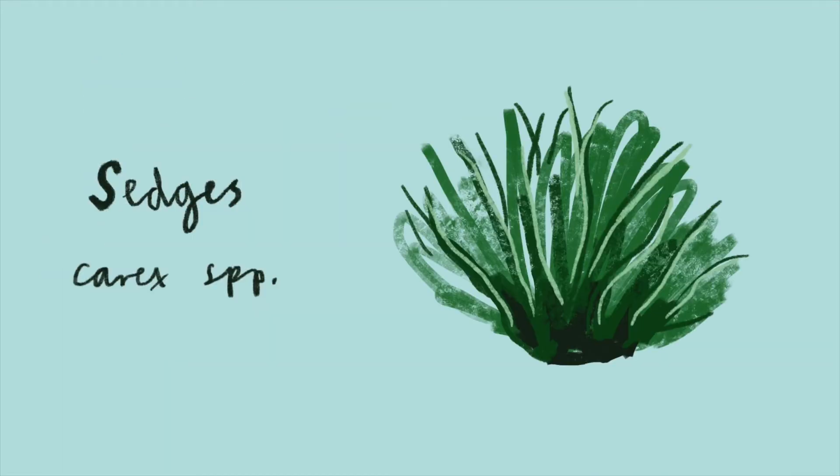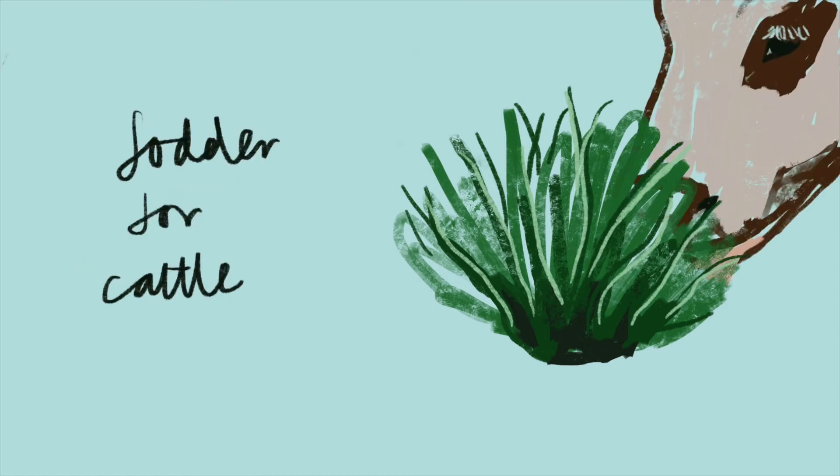Sedges. There are loads of species of sedge that are specialised to peatlands. Although we might not eat them, they can be a good source of fodder for cattle.